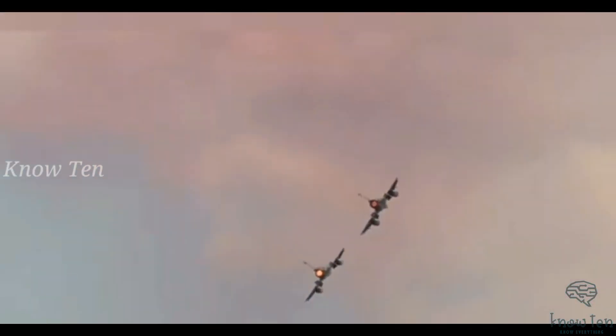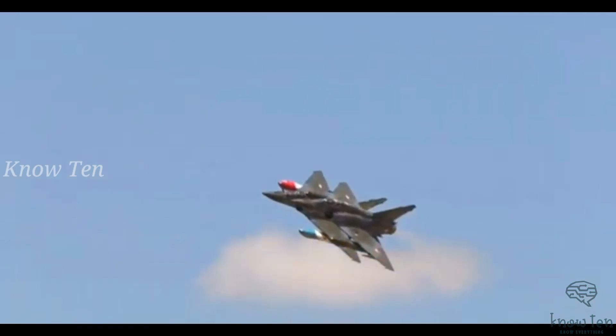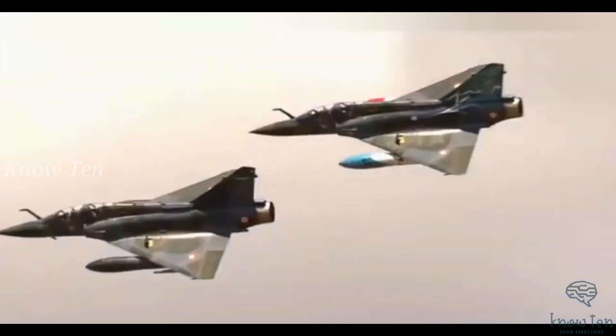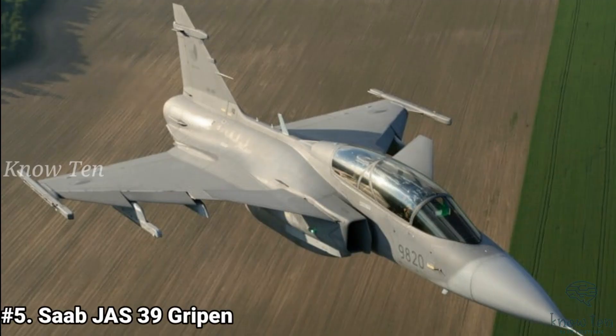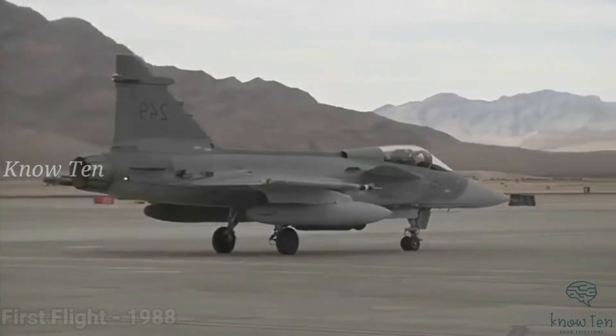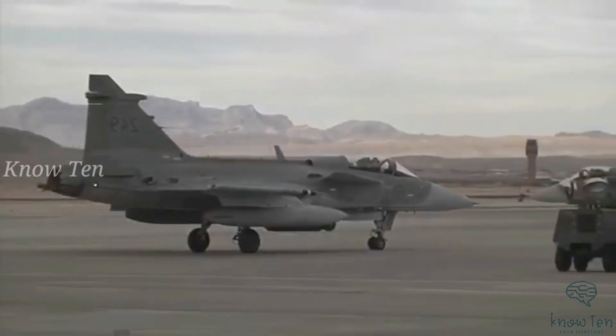The Mirage 2000 is equipped with a SNECMA M53-P2 afterburning turbofan engine with 14,500 lbf dry thrust and 21,400 lbf with afterburn.